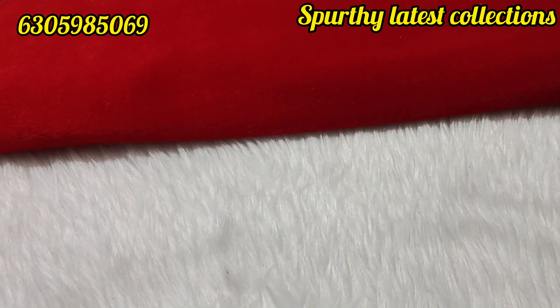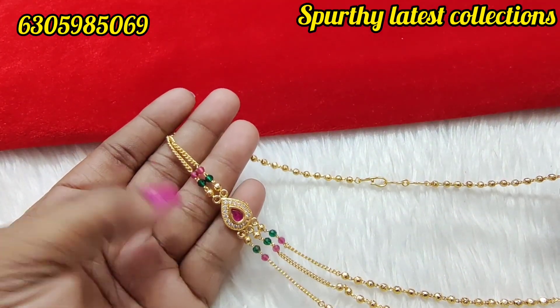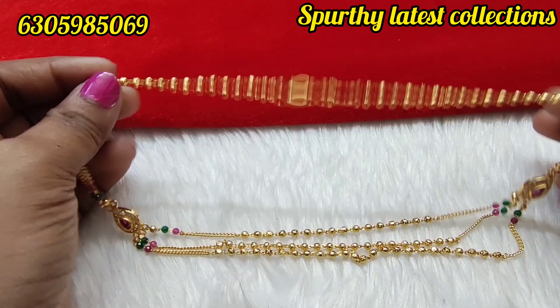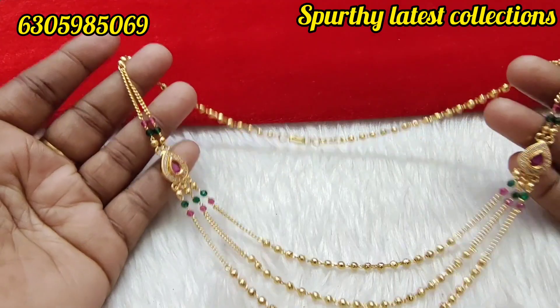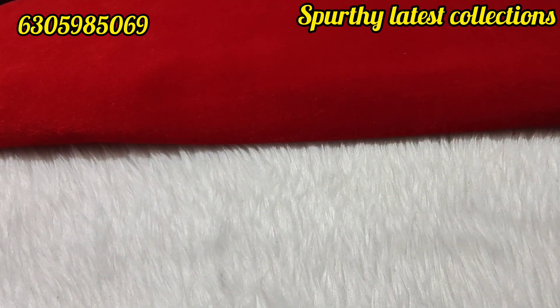Next, gundla mala — very beautiful, great quality. Even 10 pieces are available. It is a very worthwhile item, good quality at a very good price. This is 450 rupees.